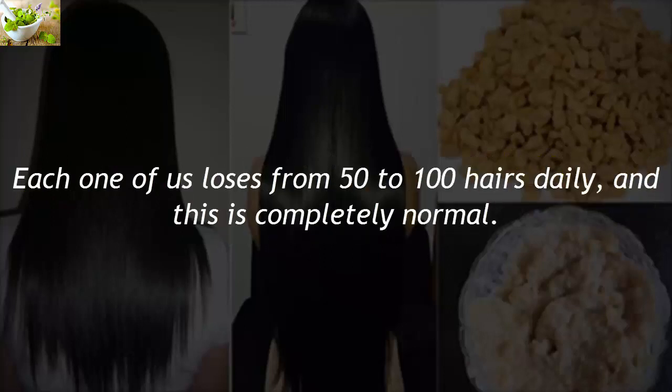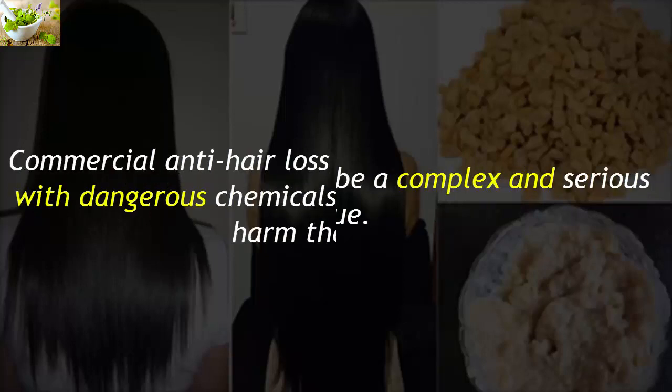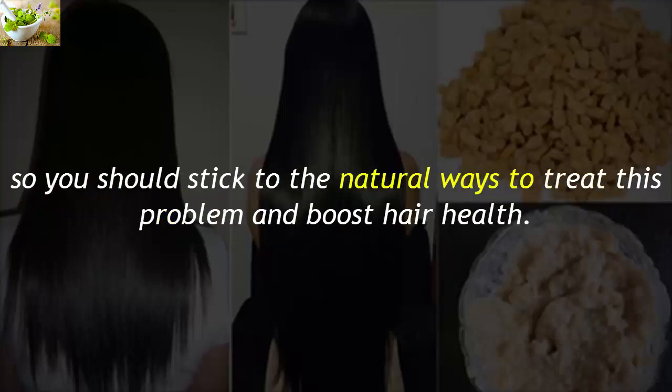Each one of us loses from 50 to 100 hairs daily, and this is completely normal. Yet severe hair loss can be a complex and serious issue. Commercial anti-hair-loss products are often loaded with dangerous chemicals that actually cause more harm than good, so you should stick to natural ways to treat this problem and boost hair health.